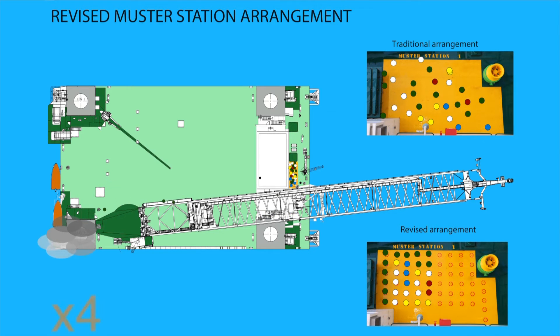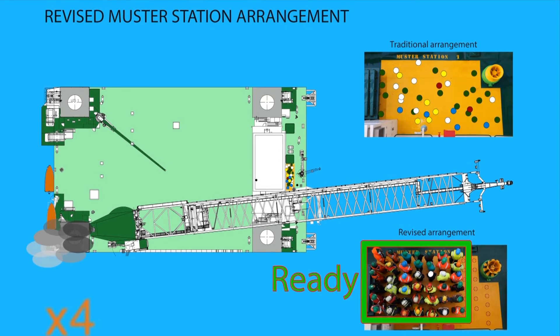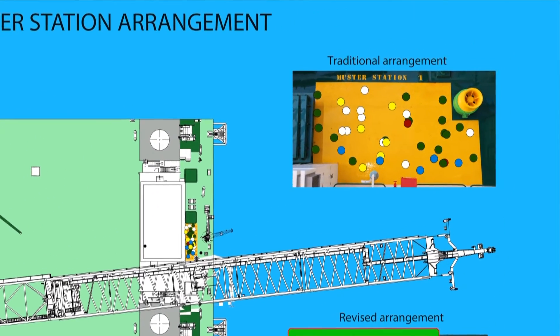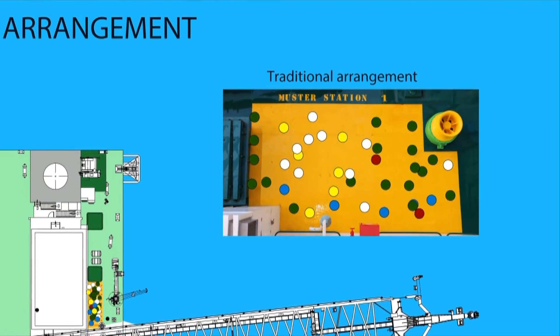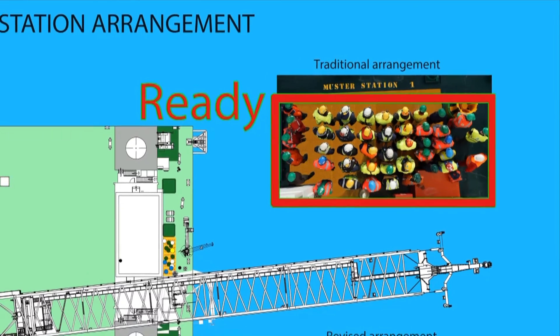In the old fashioned way, people are assembling randomly and the muster supervisor has no clue of how many people are on the muster station upon his arrival. Still, the people need to be lined up and then being counted. At this time, the revised muster station has already completed the headcount and can start whatever is necessary to cope with the emergency.